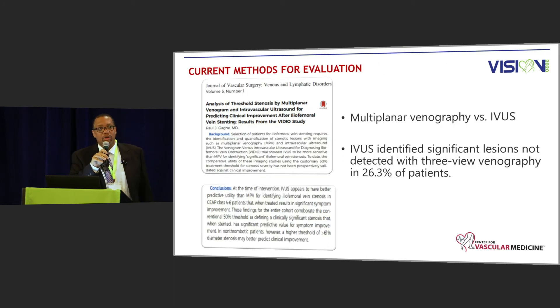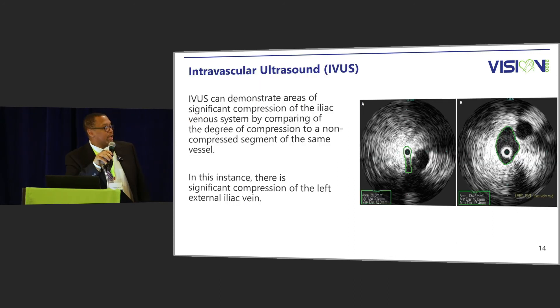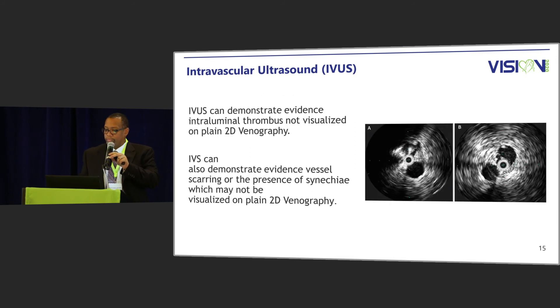This is a very important study on the importance of IVUS, comparing intravascular ultrasound to venogram. It was a 14-month study using 100 patients, and they found that IVUS detected lesions 26% more than venogram alone. Part of the reason is the elliptical nature of the vein, which makes it very difficult to determine significant compression on venogram. IVUS images show a normal vein on the left-hand side and a compressed area in the middle segment. IVUS can also determine if there is any scarring or synecchiae inside the vein itself, which is difficult to see on venogram.